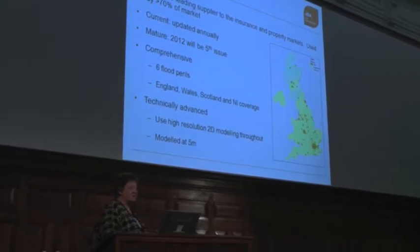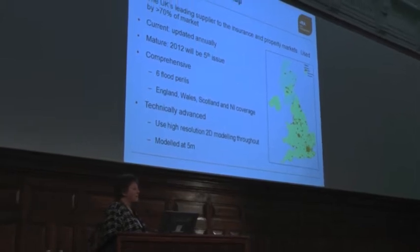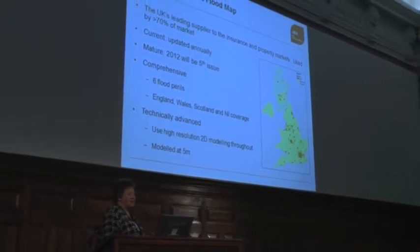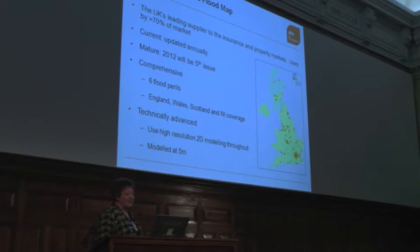What's really important with flood mapping is that methodology changes rapidly, so updating annually is actually a really important thing. This year is our fifth issue — it's literally just gone out. We cover six flood perils for the whole of the UK. We've now extended into Europe, and we also have Thailand and Asia, so a global flood map is on the way.